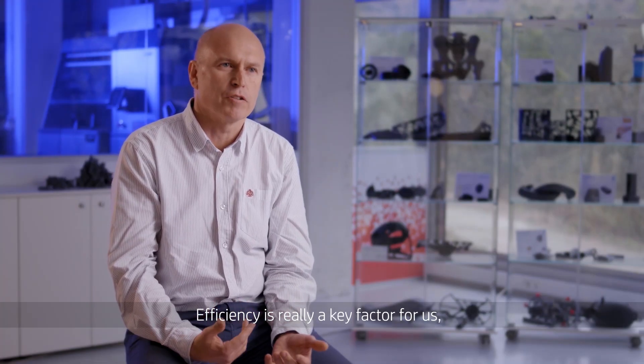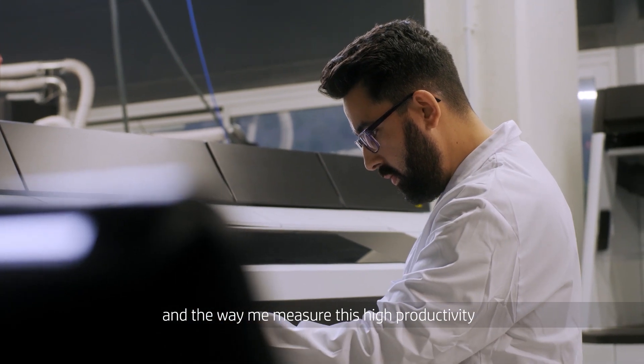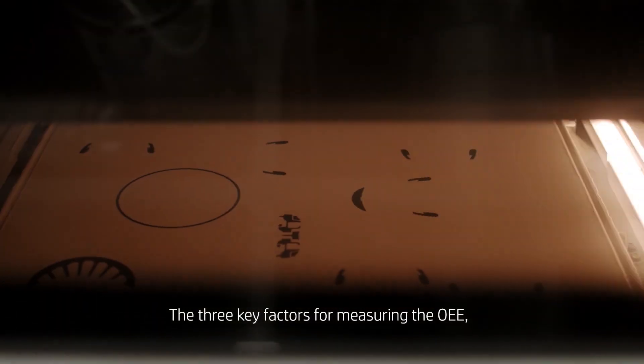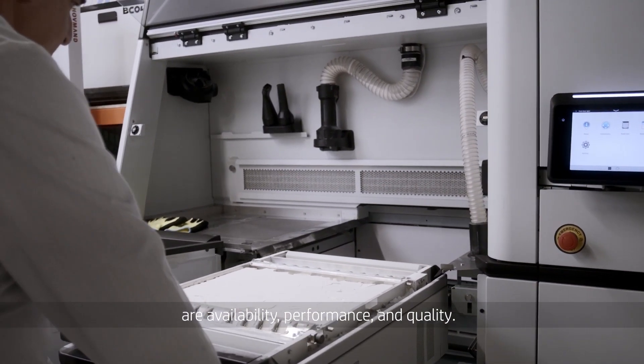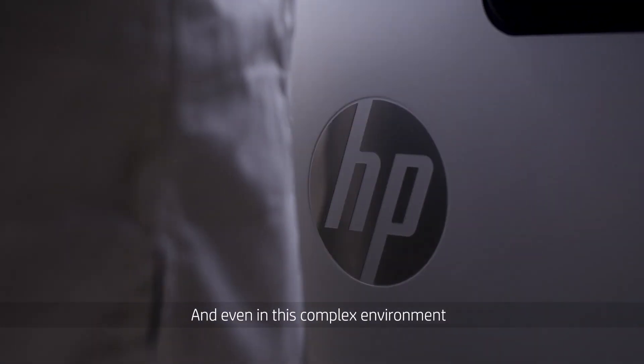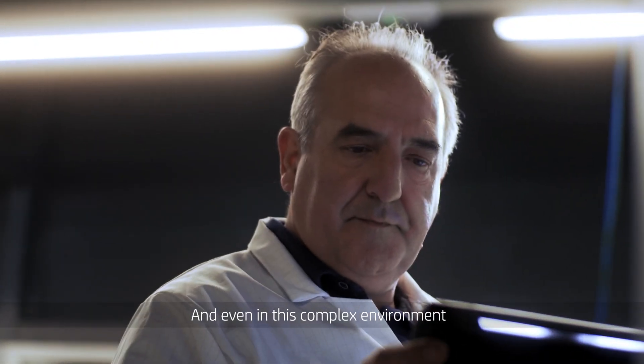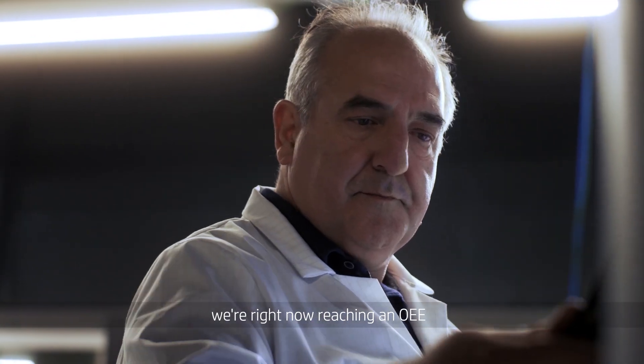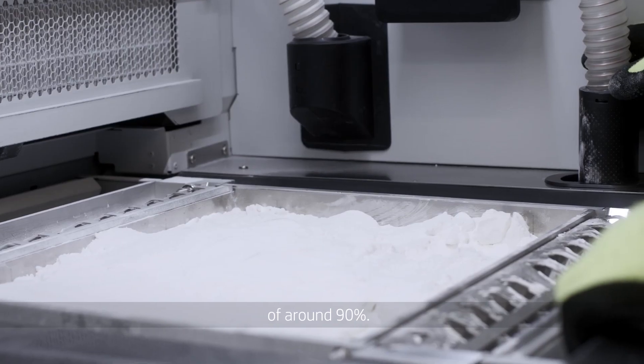Efficiency is really a key factor for us. And the way we measure this high productivity is through the overall equipment efficiency. The three key factors for measuring the OEE are availability, performance, and quality. And even in this complex environment with very different parts and five different materials, we are right now reaching an OEE of around 90%.